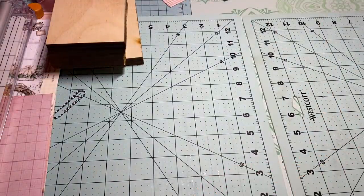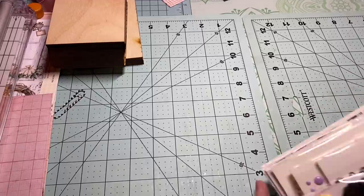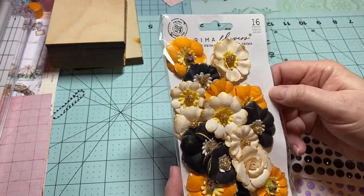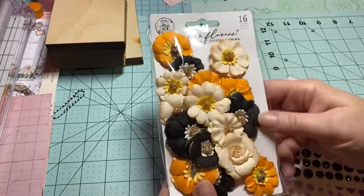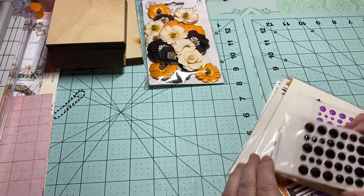Last week Katrina in our prep group — thanks Katrina — posted that Scrapbook.com was giving away a free flowers Prima. Of course I went and grabbed it. Aren't they gorgeous? There are 16 in here and these were the free ones, so I was really glad about that.